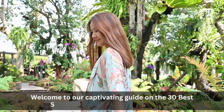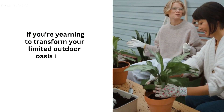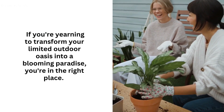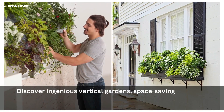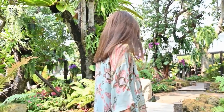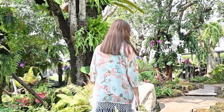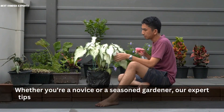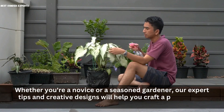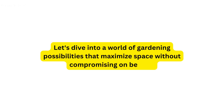Welcome to our captivating guide on the 30 Best Small Garden Ideas for Small Spaces. If you're yearning to transform your limited outdoor oasis into a blooming paradise, you're in the right place. Discover ingenious vertical gardens, space-saving container arrangements, and charming window boxes bursting with vibrant life. From enchanting succulent displays to delightful herb walls and cozy seating nooks, we've curated a treasure trove of inspirations to make every inch of your petite garden flourish. Whether you're a novice or a seasoned gardener, our expert tips and creative designs will help you craft a picturesque haven that proves great things truly come in small packages. Let's dive into a world of gardening possibilities that maximize space without compromising on beauty.